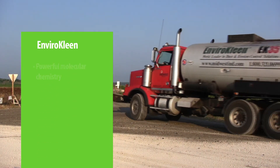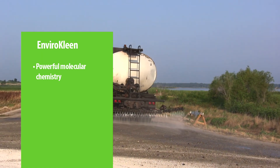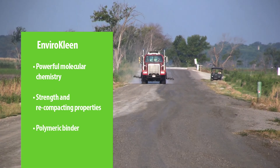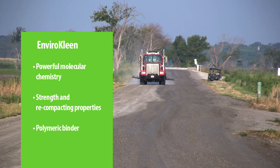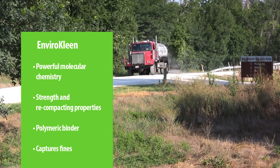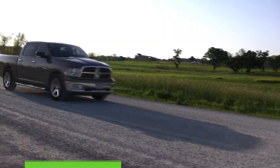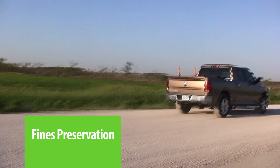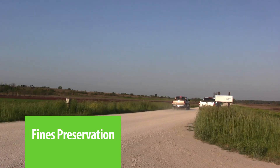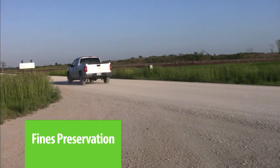What makes EnviroClean so effective? It is a powerful synthetic organic dust control and soil stabilization agent with a unique molecular structure that produces strength and recompacting properties. It is chemically engineered with a synthetic fluid and a polymeric binder system that enables it to quickly penetrate and coat road surface materials, capture critical road fines, and keep them locked into the surface so they cannot escape as dust. As fines are generated by new traffic, they too are captured and interlocked within the surface through both cohesive and adhesive mechanisms. It is this process of fines preservation that maintains road quality and eliminates dust for longer periods of time than other products.